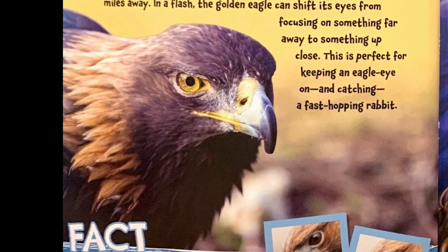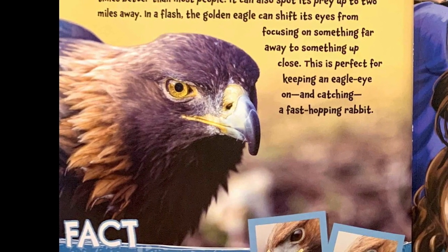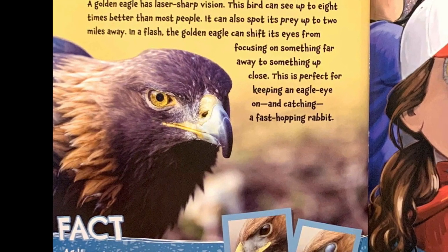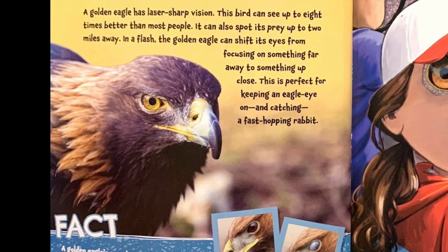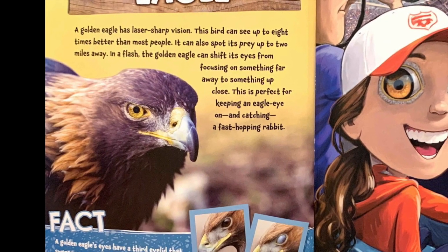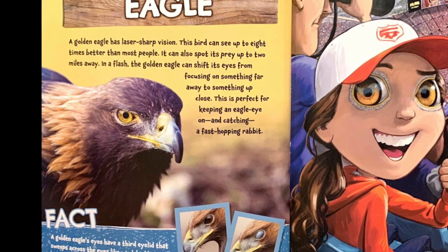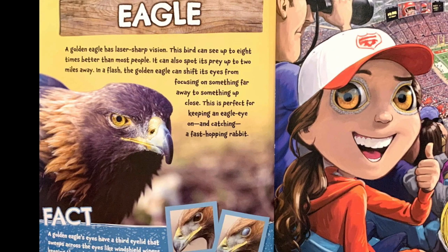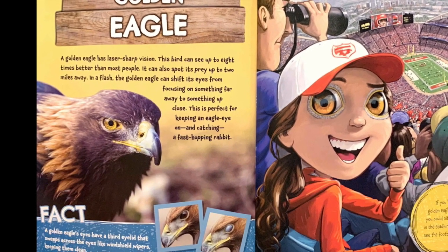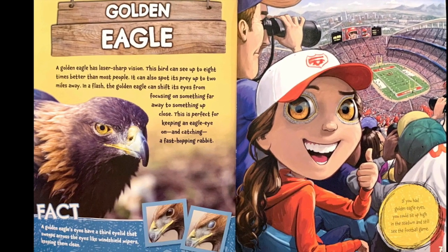Golden eagle. A golden eagle has laser-sharp vision. This bird can see up to eight times better than most people. It can also spot its prey up to two miles away. In a flash, the golden eagle can shift its eyes from focusing on something far away to something up close. This is perfect for keeping an eagle eye on and catching a fast-hopping rabbit.